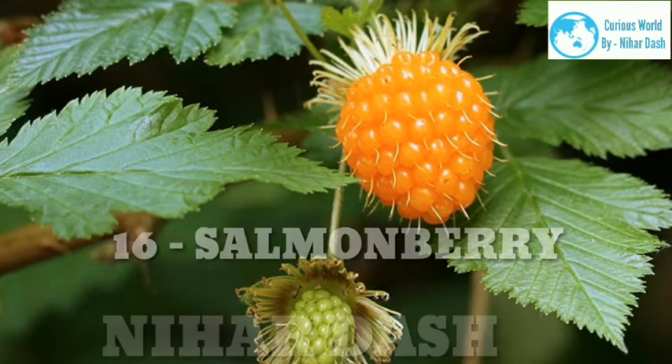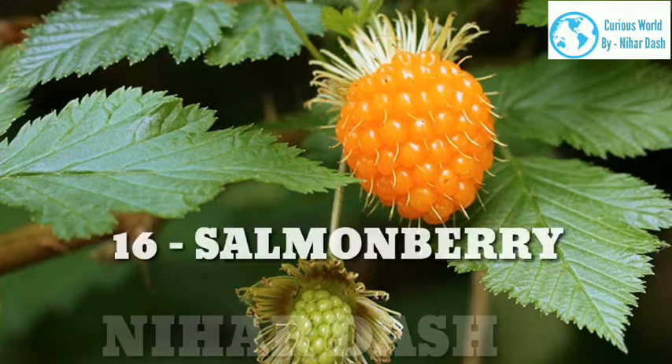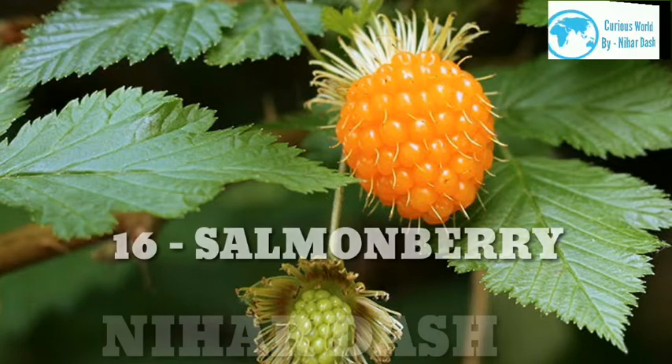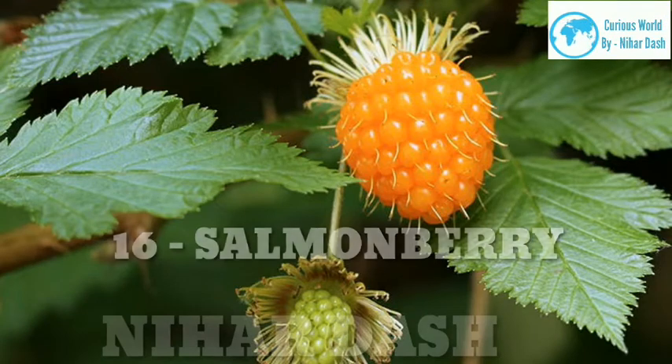16. Salmonberry. Scientific name: Rubus spectabilis. Taste: floral, sweet. Health benefits: Native to Alaska and Canada, the salmonberry looks a lot like a blush-orange colored raspberry. Like most other berries, they have solid fiber content but are low in calories, so they'll keep you full without weighing you down. They're also rich in polyphenols, which makes them great for indigestion, cardiovascular health and fighting diabetes. Recipes: salmonberry cake, salmonberry pie, salmonberry jam.